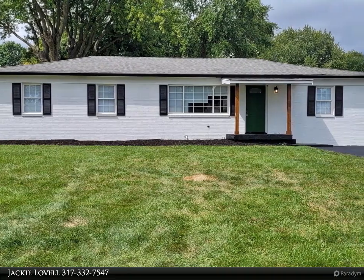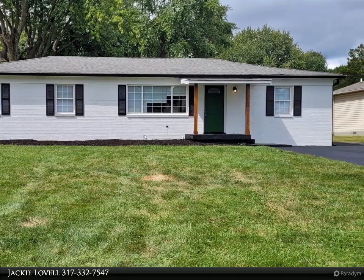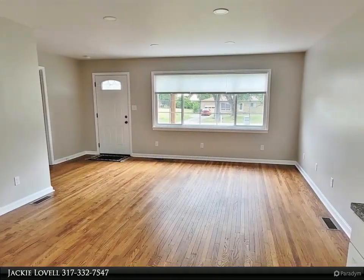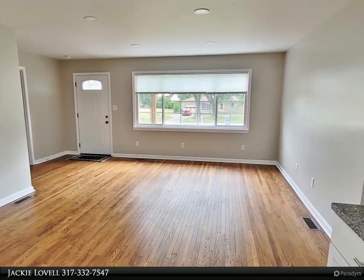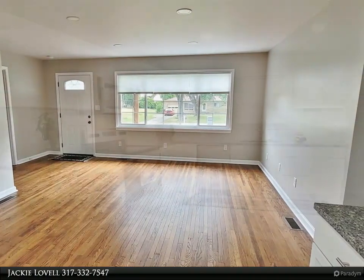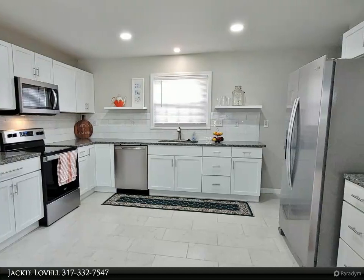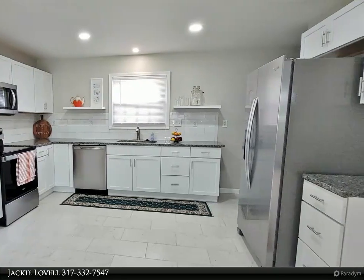Painstakingly updated to please your pickiest buyer, this huge ranch has an open living room and a huge updated kitchen. The home features refinished hardwood floors, tiled floors, fresh new paint, updated light fixtures and hardware, and an updated kitchen with white cabinets and granite countertops.